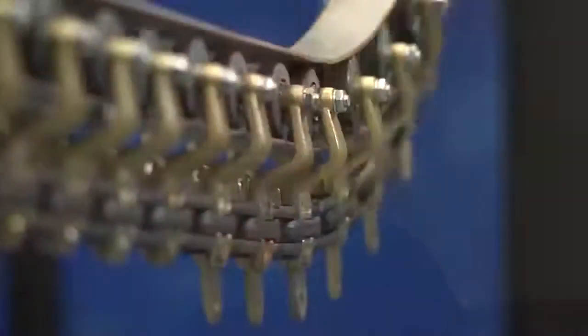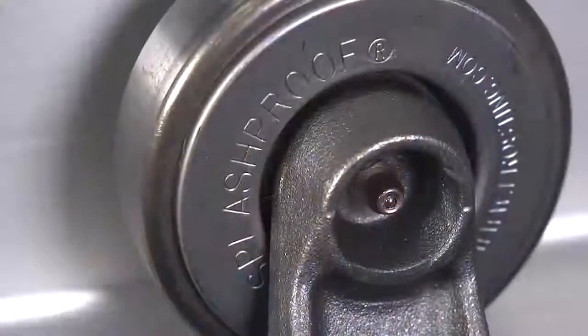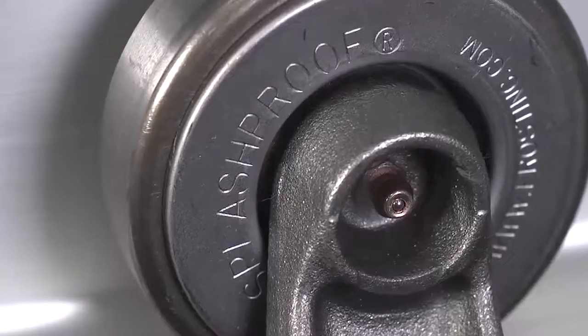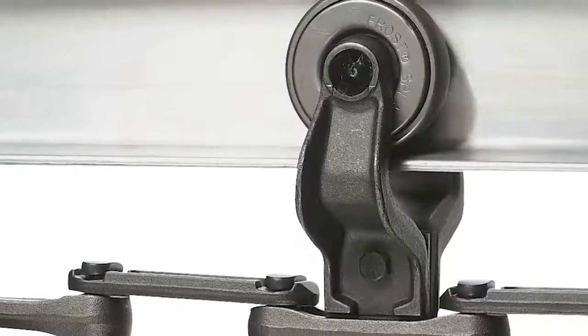And there's still performance left. At Frost, we produce trolleys for numerous applications. For example, our patented splash-proof trolley is designed to keep contamination out. This is done with a stack of seals that interact with each other to overlap without causing any binding in the wheel.